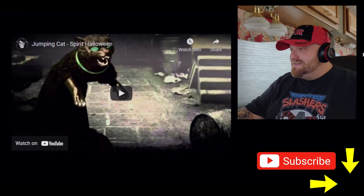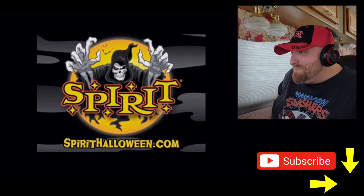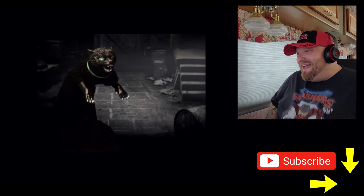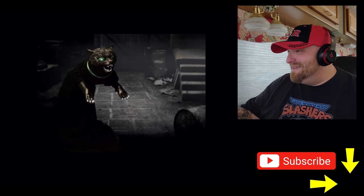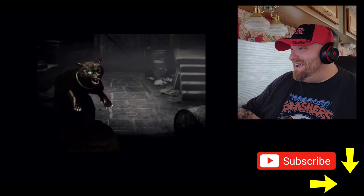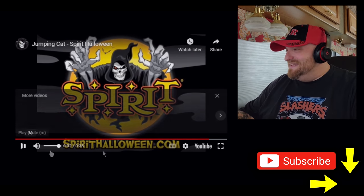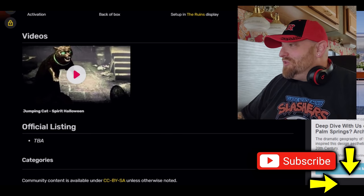Here we go, 2014 jumping cat — this is so awesome! The glowing eyes start, the meowing builds up, and then he goes absolutely ballistic. That is hilarious — he starts calm and then just goes nuts. All right, that is the jumping cat. Let's go back to the list and move on to the jumping dog.